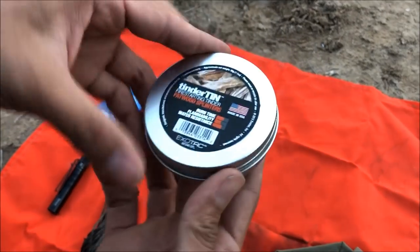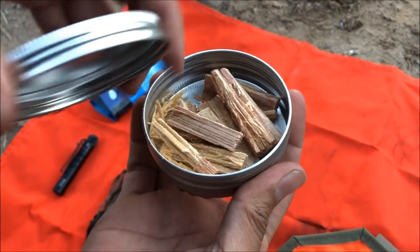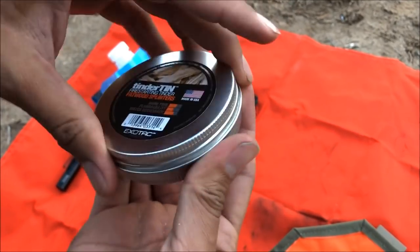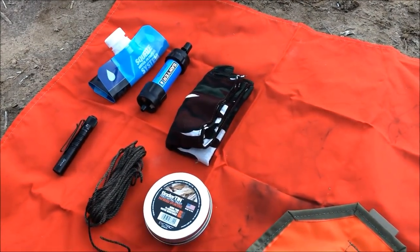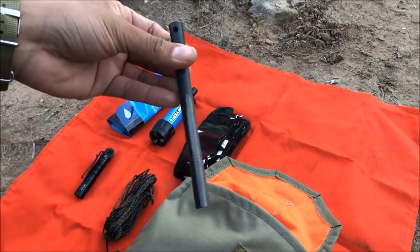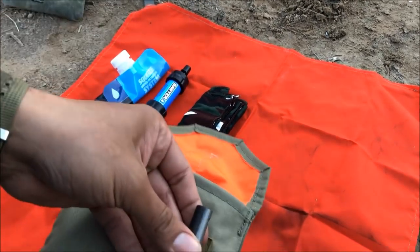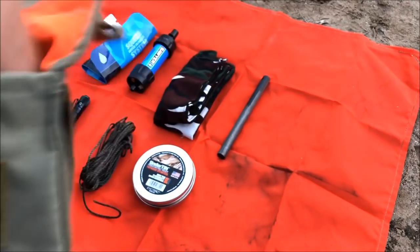We have Exotac fire starting tinder — these are fatwood splinters that we've been testing out lately — and a little tin that can fit in here. Once it runs out you can of course make char cloth with it. We also have a large six-inch ferro rod, and it could fit in there just fine — so a solid source of ignition right there.